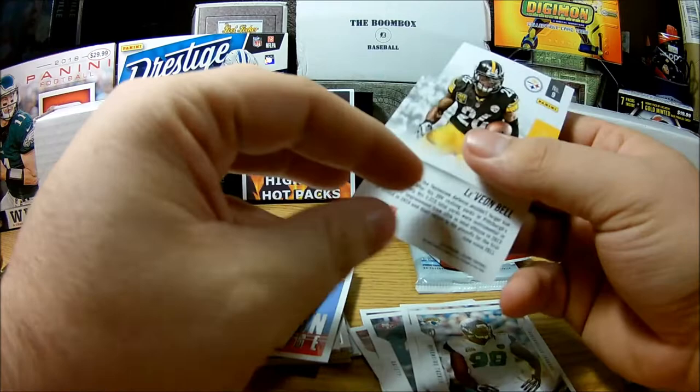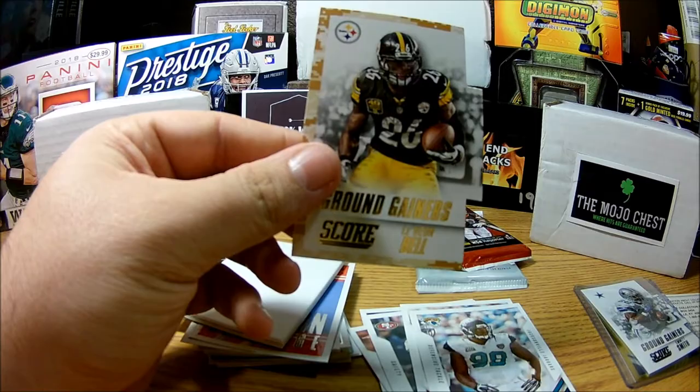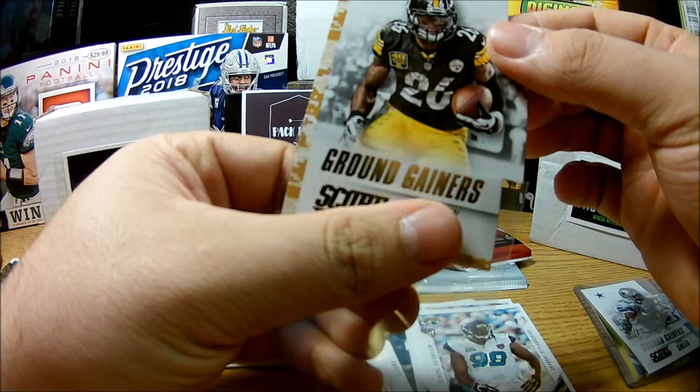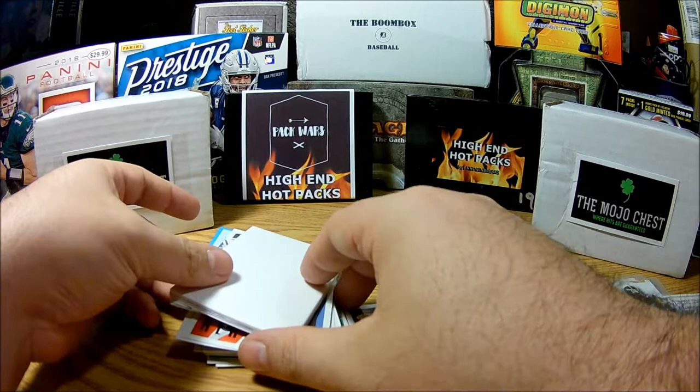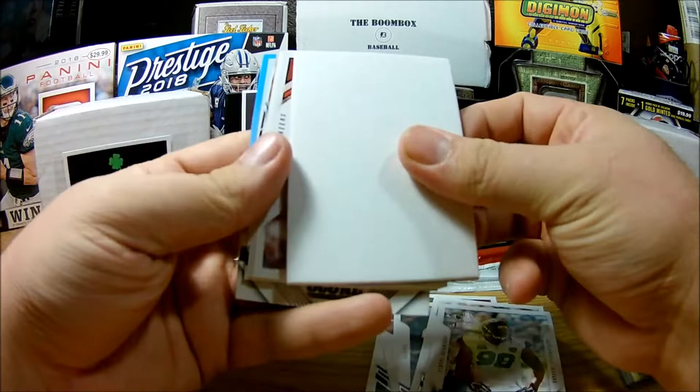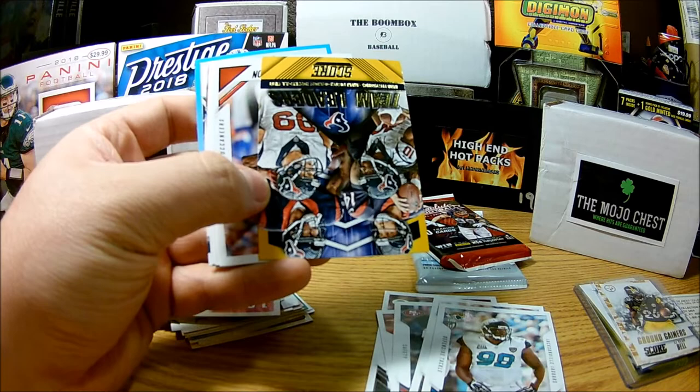And we have a Le'Veon Bell Ground Gainers die cut — not numbered, but interesting looking die cut. We're going to sleeve that up — very good player, some people will collect him, even though I kind of think his time at Pittsburgh is done. Let's see all the way up through the kid reporter card. Our filler — blah blah, oh well, dreaded fillers.